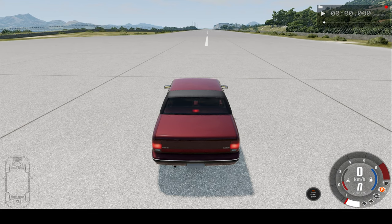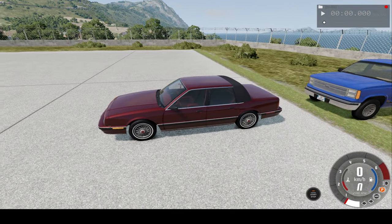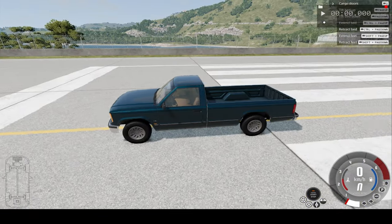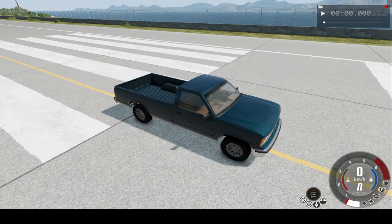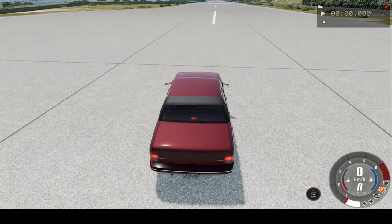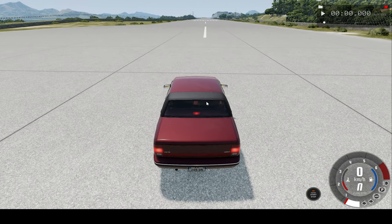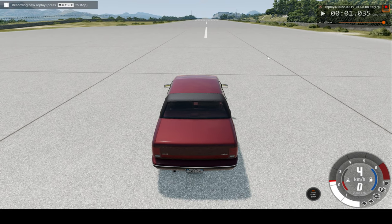Hello everyone, I'm the Dino Gamer and welcome back to another slow motion car crash video. So this is our car of choice and we'll be crashing into this pickup truck here. We'll be rear-ending it. But of course we'll be slowing down time just before we do, and we'll observe the crash. So without further ado, let's hit record and let's begin.